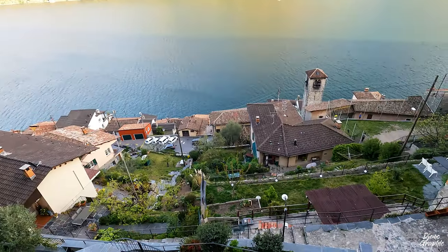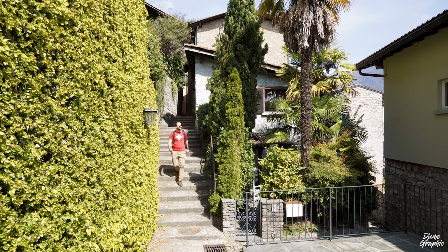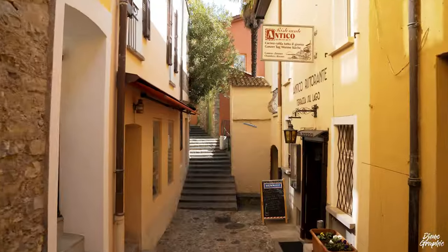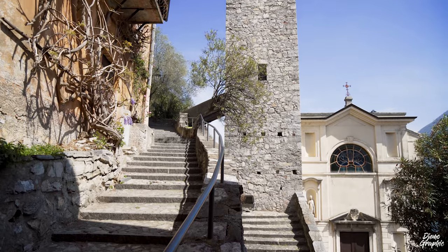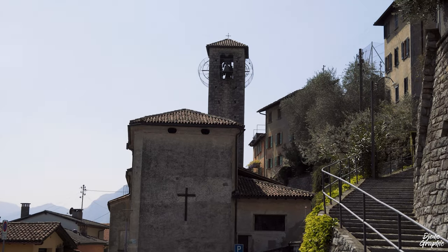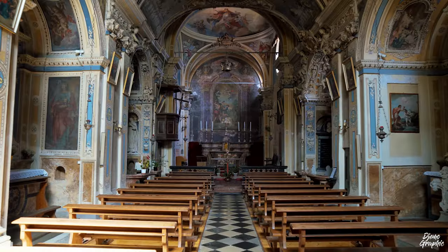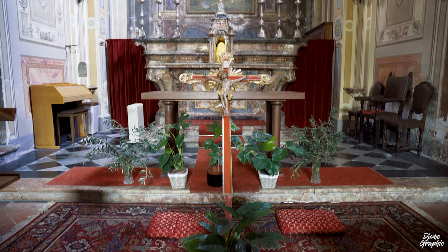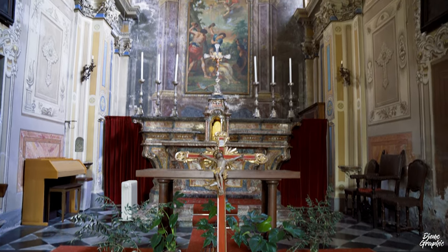One thing about Gandria that can be deceiving is that it looks very humble from the outside. Take the church for example — from outside it looks normal, nothing special. But you should definitely go inside, because it's much, much nicer from indoors and really worth a visit.